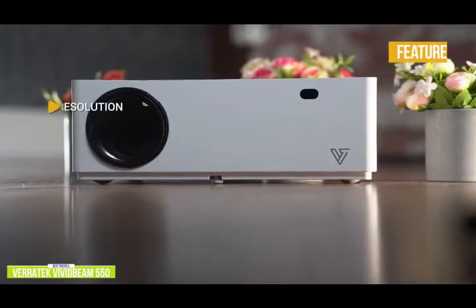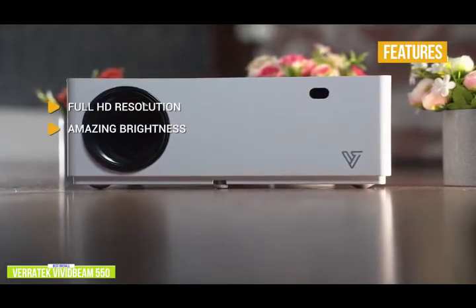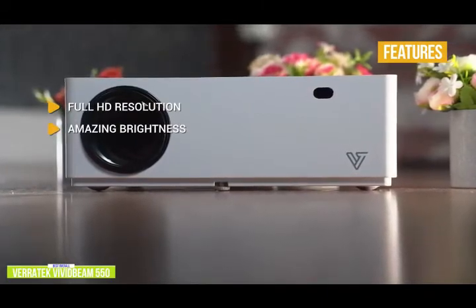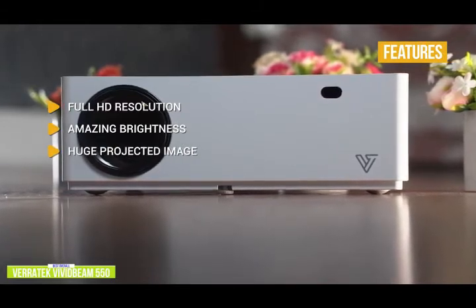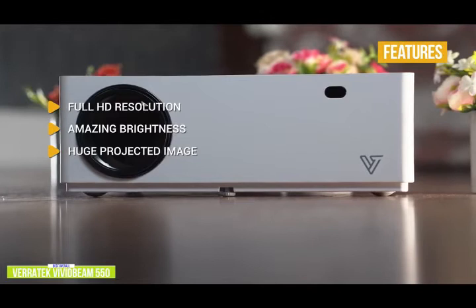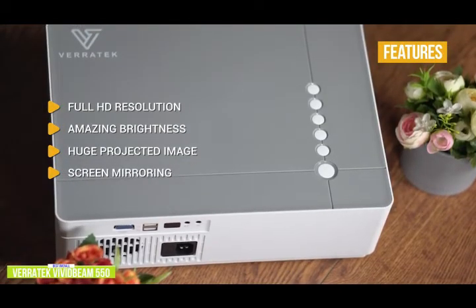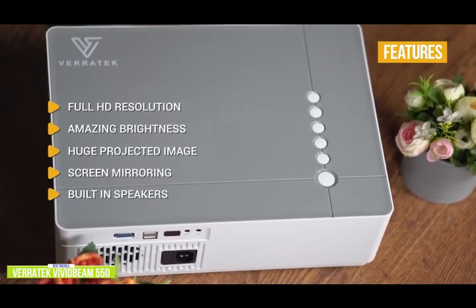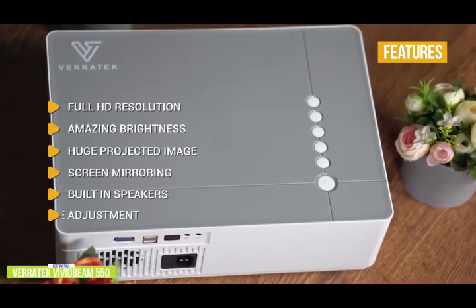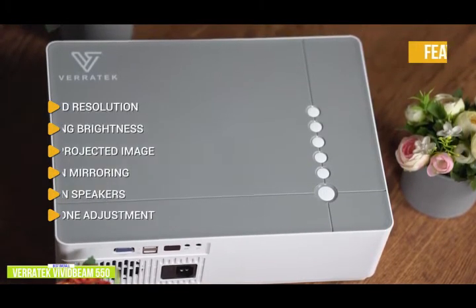Key features of the Veritech Vivid Beam 550 include: full HD resolution — native 1080p with 4K support; amazing brightness — 6,500 lumens for great performance even under ambient lighting; huge projected image — up to 300 inches in non-upscaled native 1080p; screen mirroring — use your wireless devices to share movies, photos, games, and presentations; built-in HiFi speakers with Dolby support for clear stereo sound; and keystone adjustment — manual and digital, vertical and horizontal, to keep your projected image square with no skewing.